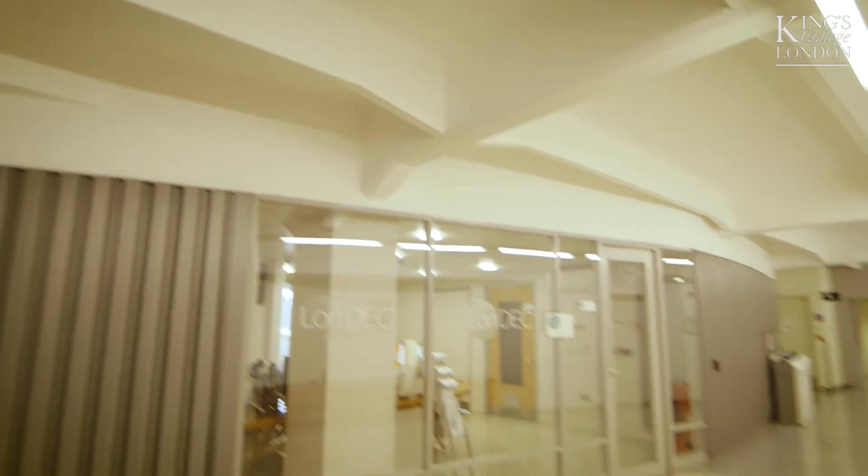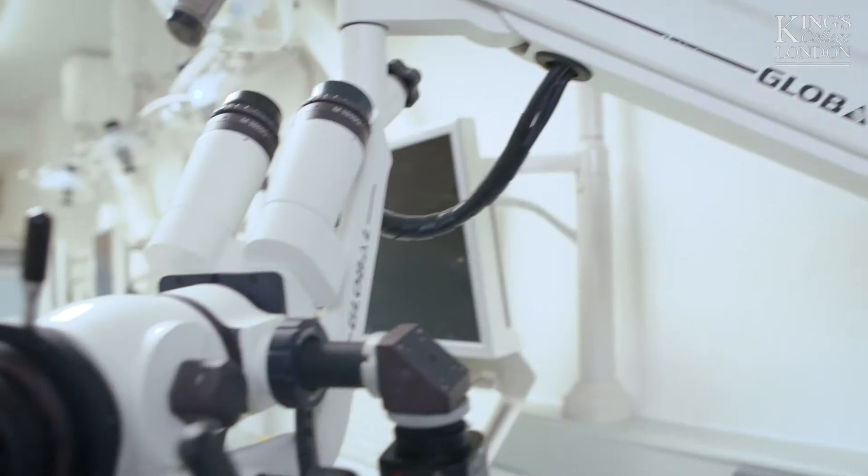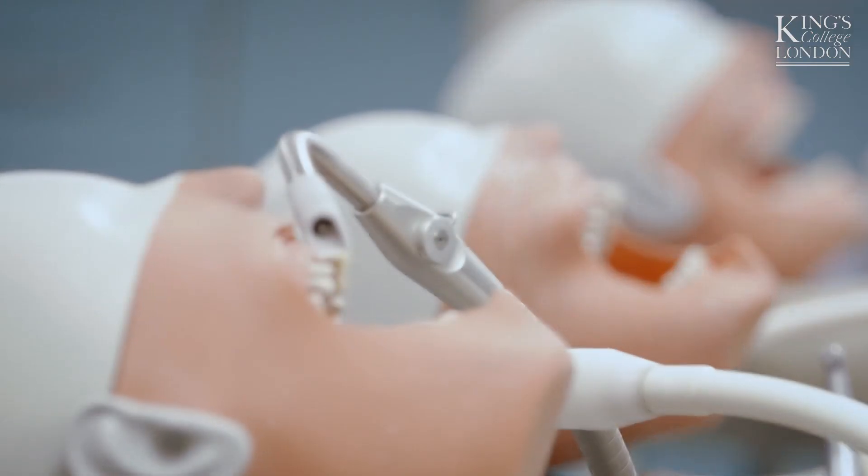Dentistry is very hands-on clinical, so once the students learn perhaps a theory online, then they have to come in and actually practice the technique. So what we do is we have the students at one of our Phantom Head training centres for nine days, where the students then work on models and we look at cases together.